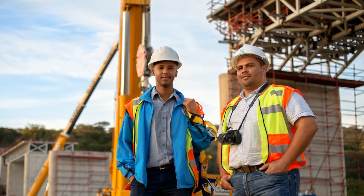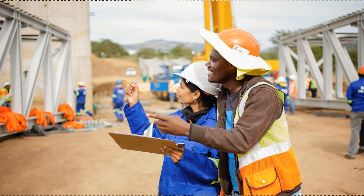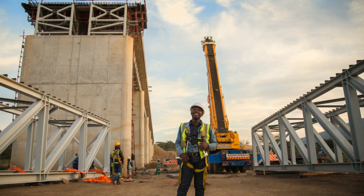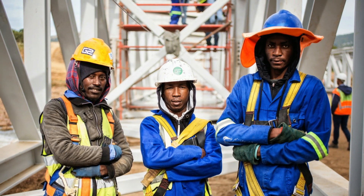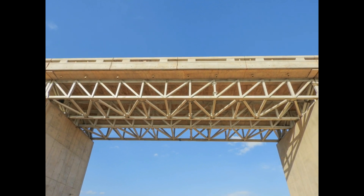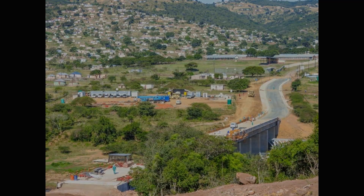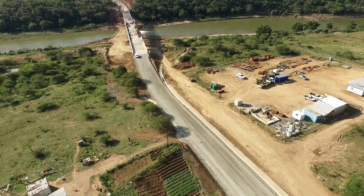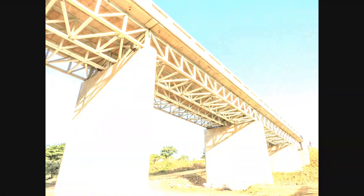Through a collaborative effort between the client, engineer and contractor, the project will be completed within the allocated time and budget and without any major health and safety incidents, despite the challenges of working at heights of up to 20 metres above the ground. The often devastating effects of crossing the mighty Tugela during flooding will be a nightmare of the past for learners and members of the adjacent communities.